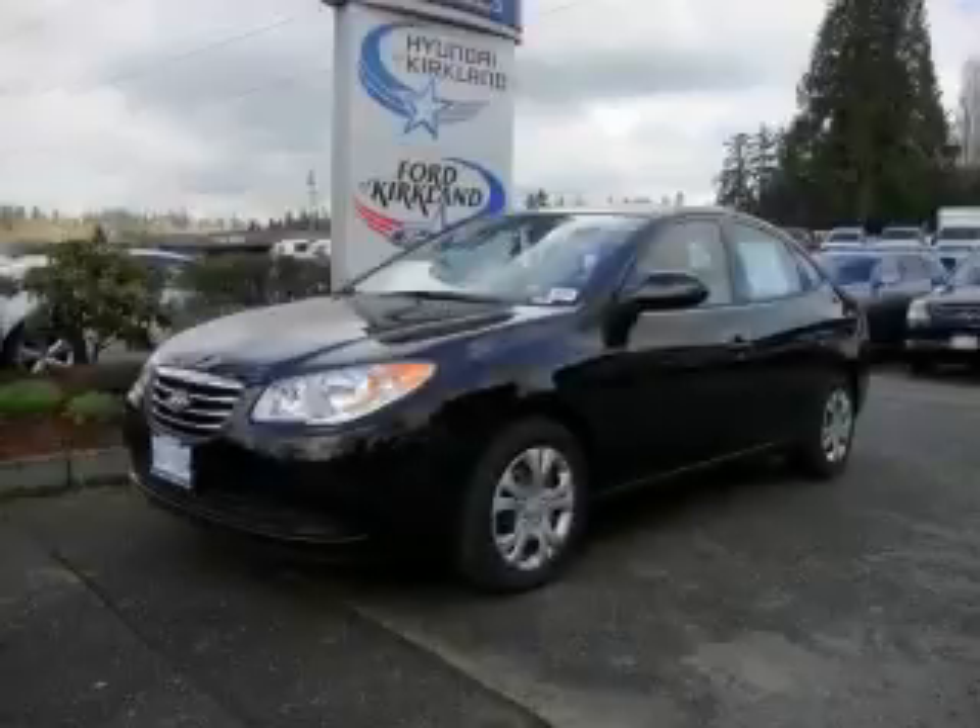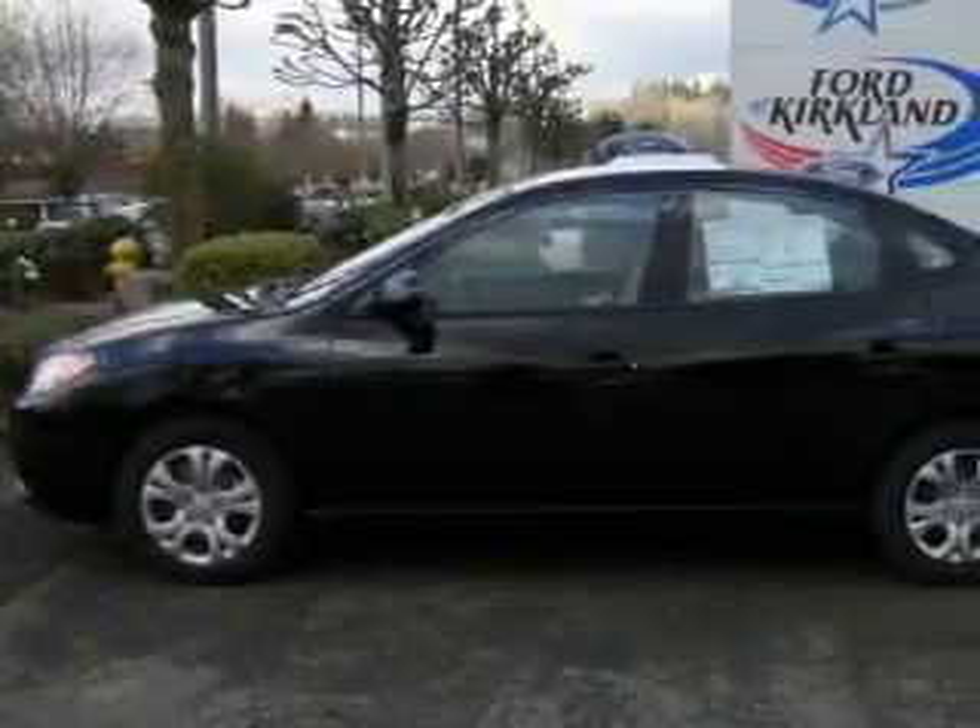This is a brand new 2010 Hyundai Elantra. It has a 2.0 liter 4-cylinder engine and a 5-speed manual transmission.